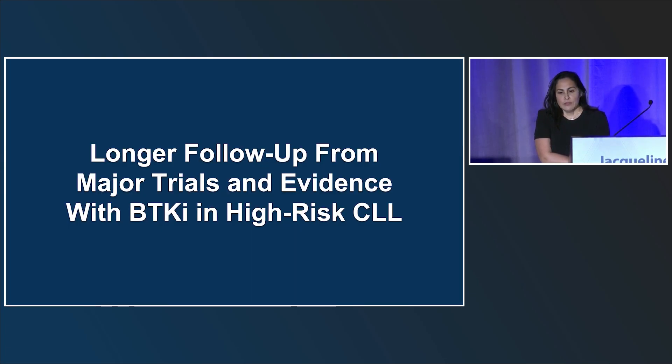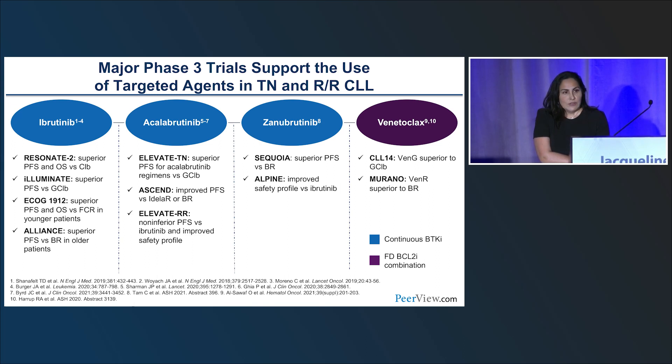The talk today will address treatment options: continuous BTK inhibitor therapy, BTK inhibitor plus CD20 antibody, fixed-duration treatment with VenG or venetoclax-obinutuzumab, and novel fixed-duration combinations or chemoimmunotherapy. On the left, ibrutinib, acalabrutinib, and zanabrutinib — ibrutinib was the first oral BTK-targeting agent and has the longest follow-up from landmark trials: Resonate 2, Illuminate, ECOG-1912, and Alliance. Acalabrutinib was approved frontline via the Elevate-TN trial, and was shown non-inferior to ibrutinib with a better safety profile in Elevate-RR.